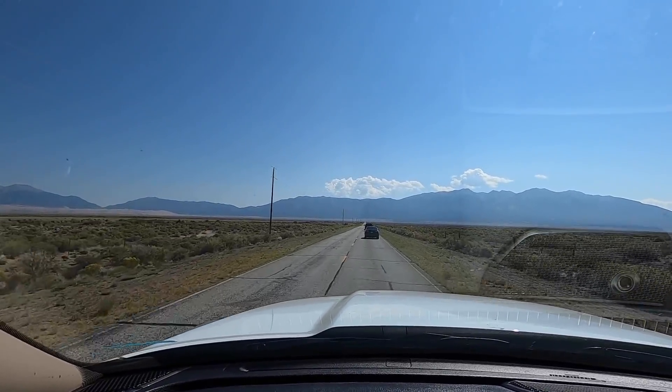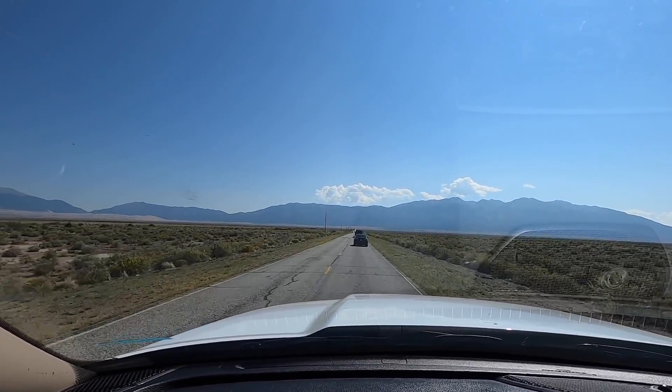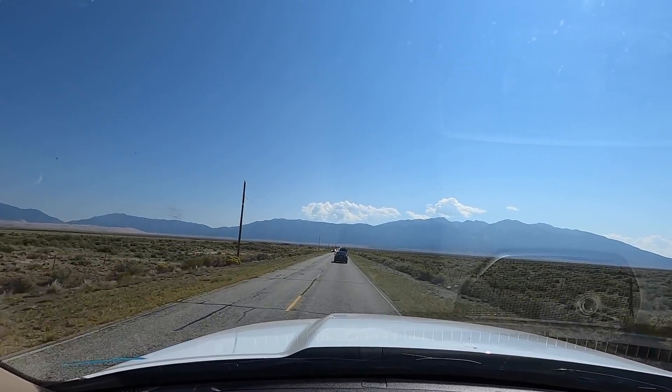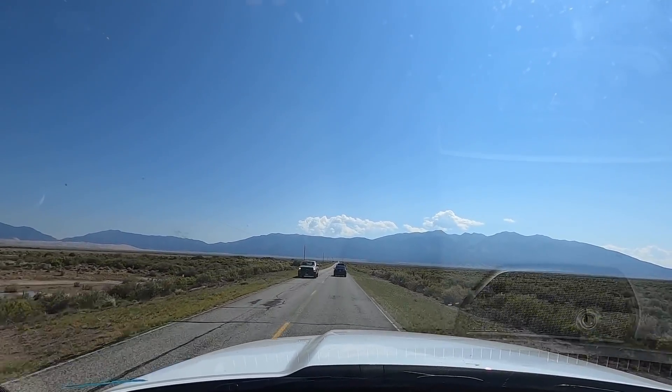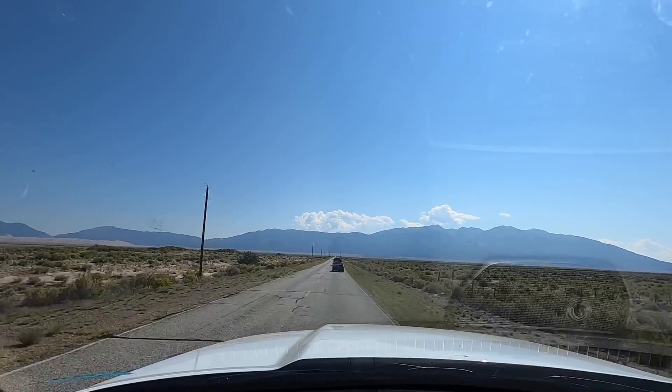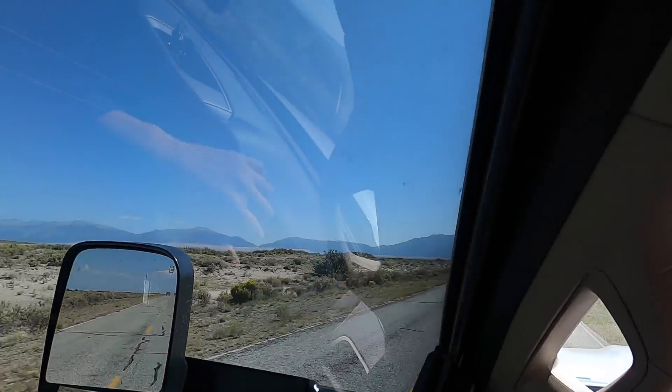We're making some headway, getting a lot closer. Looks like we've got about 10 miles or so. It's funny looking down these straight roads — it just doesn't seem as far as what your GPS says it is, but it is.